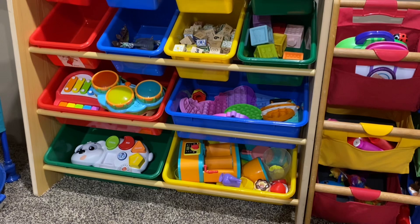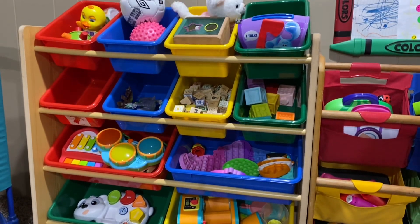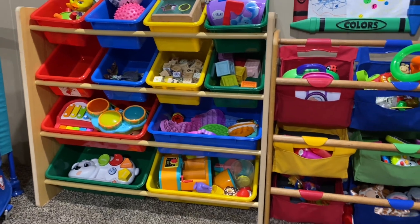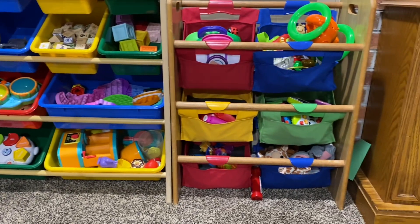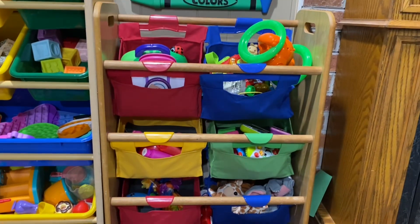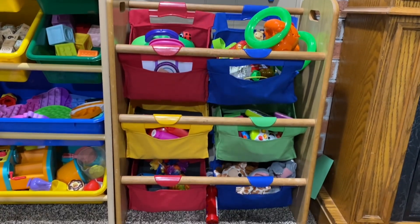Starting behind me we have these primary color organization bins. These bins I actually had when I was a child. They're red, blue, yellow, and green — color coordinated and fun for organization. And then we also have another smaller one with fabric totes for more of our toys.